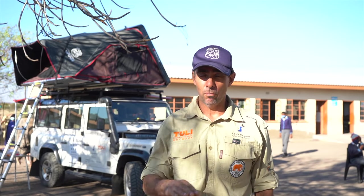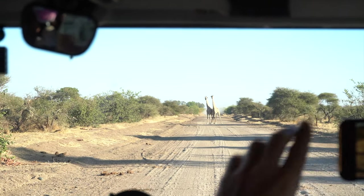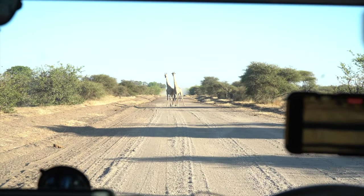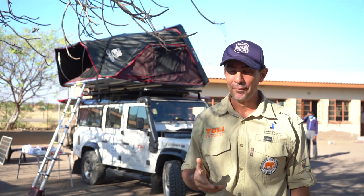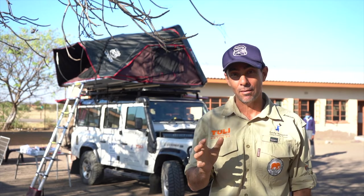I have no problem with leopards, elephants, or hyenas. Snakes don't really come by — it's too noisy and there's too much vibration in the ground to worry about snakes. I do have a problem with lions. Lions freak me out, especially when you have a family with you. Lions and children are a very sensitive subject.